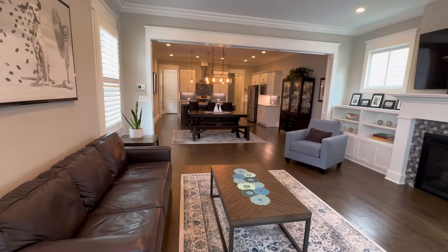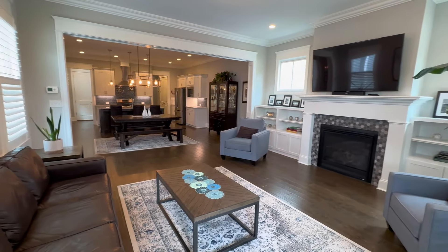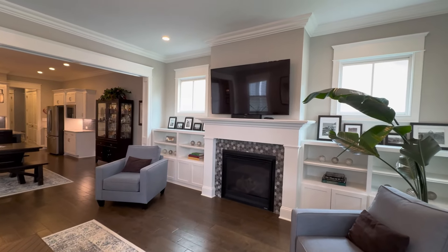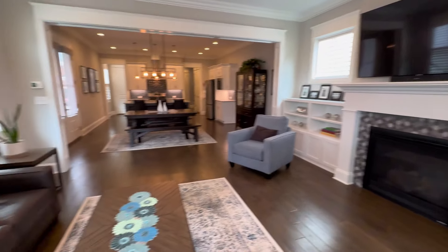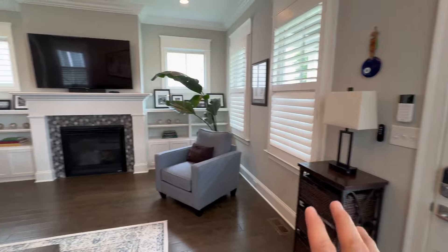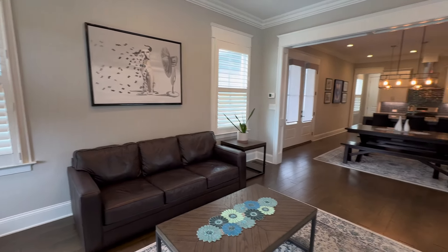In typical Norton Commons style, open concept luxury living — you can see all the way back through to the kitchen. Love this layout, love the design. It's beautifully updated. In the living room we've got a built-in electric fireplace, with space for the TV above and built-in shelves on either side. There's lots of natural light coming through thanks to an abundance of windows on the front and side, and these have got plantation shutters so you can make it more private.